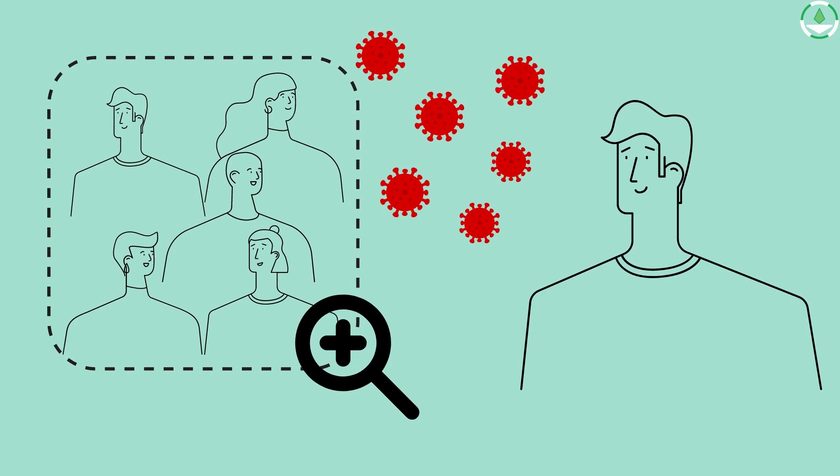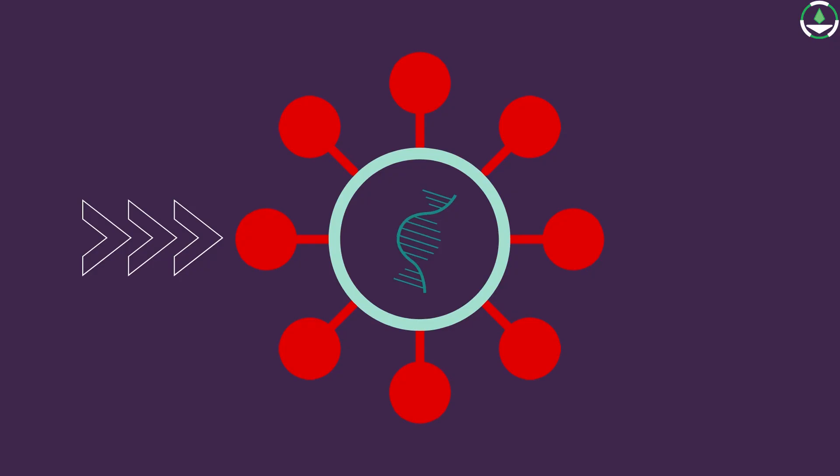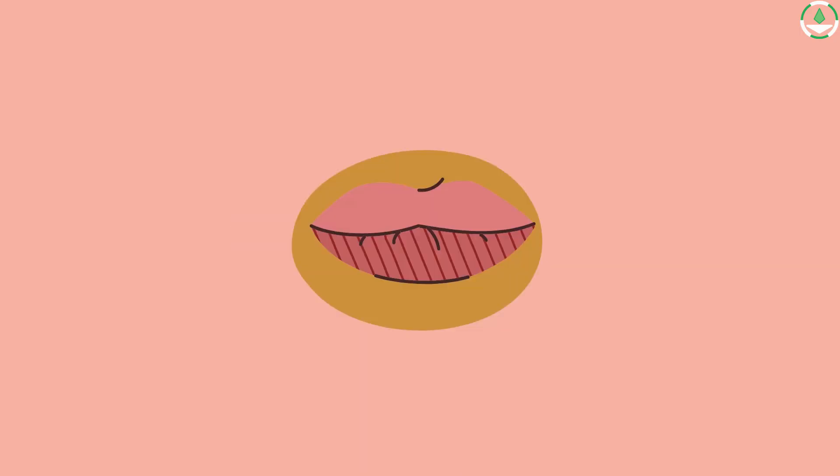Interestingly, viruses are as good as dead until they enter our bodies. Once inside the body, the goal is to keep producing more and more viruses. The spike proteins make it easy for the virus to stick anywhere on our skin, hands, clothes, or any surface, ultimately transferring to the eyes, nose, or mouth.